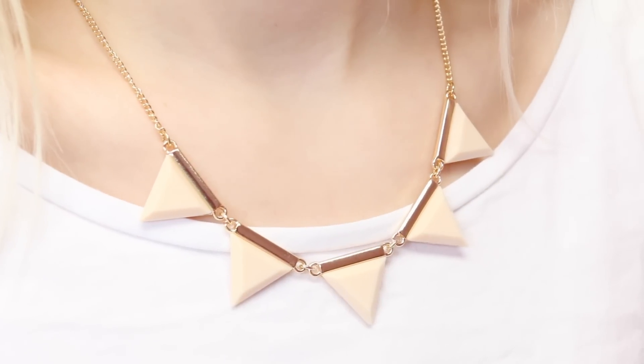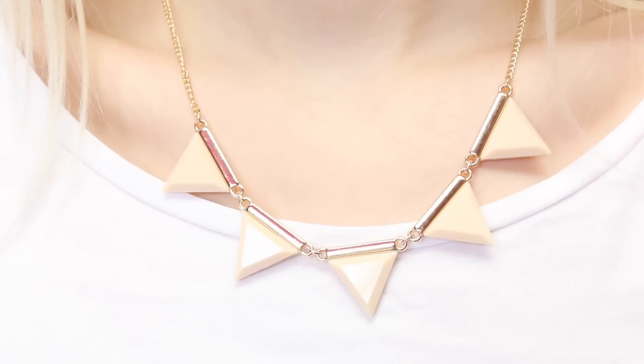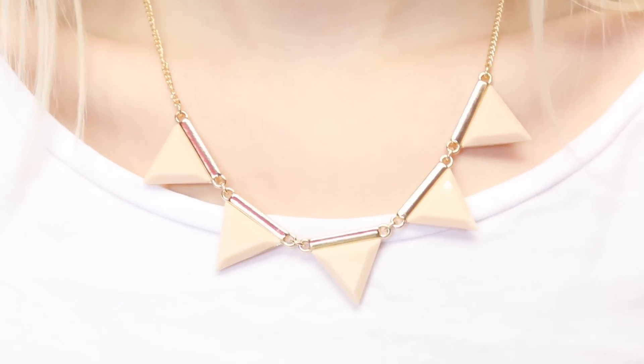I also picked up a necklace because I thought it looked really cute. This was only £3. It's just this really pretty gold triangle necklace with these kind of really pastel pink nude coloured triangles — they kind of look like white chocolate, I kind of want to eat them. It's a very simple necklace but I thought it would be really nice for spring because it's quite a pastel neutral colour. I love looking at the Primark jewellery, it's always so pretty.